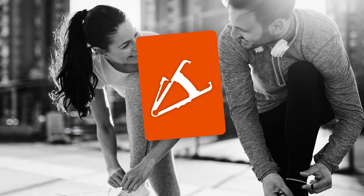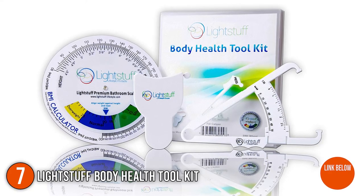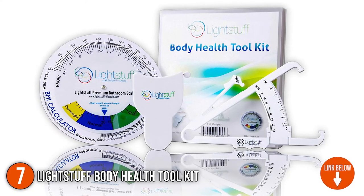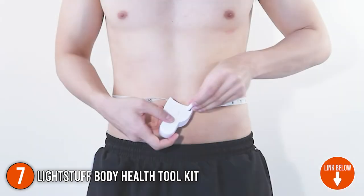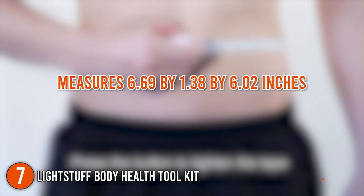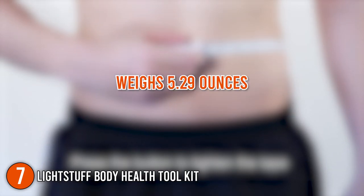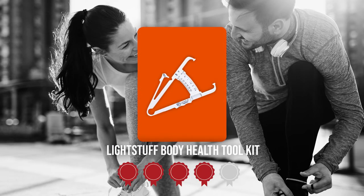The seventh personal body fat trainer on our list is the LightStuff Body Health Toolkit. This kit contains a body fat caliper, body tape measure, BMI calculator reel, and official quick start guide. Each of these simple, easy-to-use tools will help you gain an accurate picture of your body. It measures 6.69 x 1.38 x 6.02 inches and weighs 5.29 ounces. Trustedshoppingguide.com has awarded the LightStuff Body Health Toolkit a 4 badge rating.